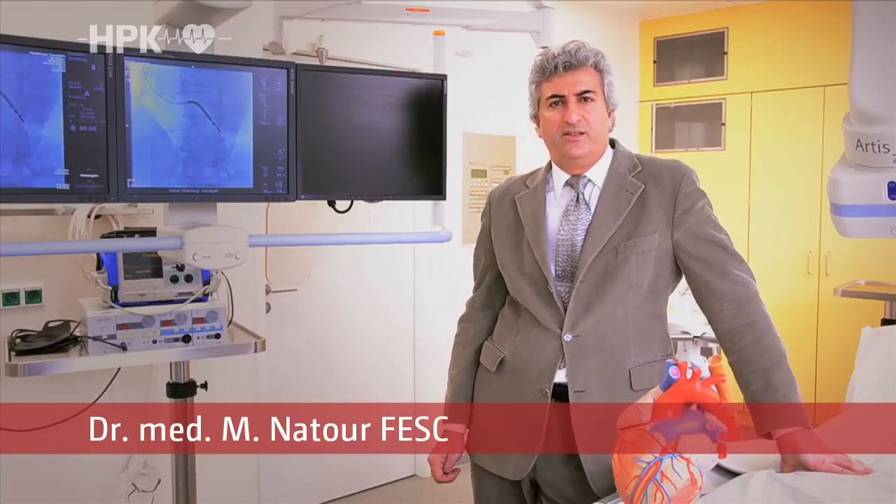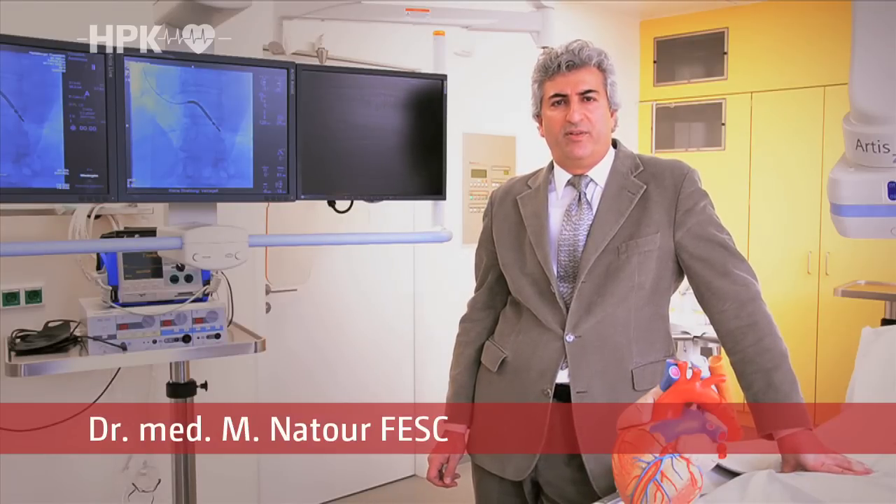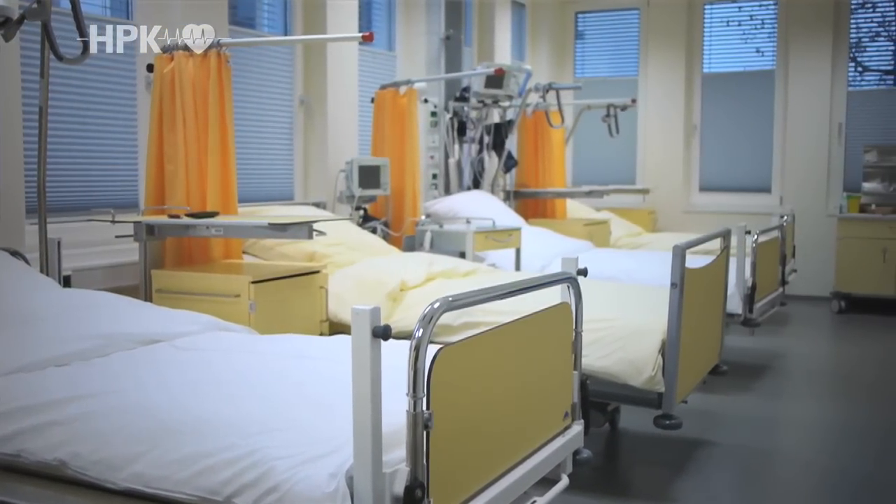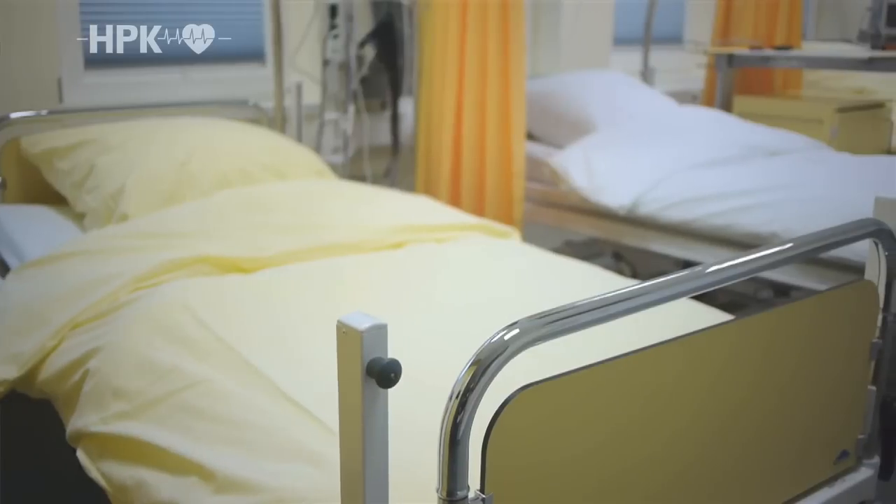After the operation, the patient remains ambulatory or overnight for observation in our clinic. In our intermediate care unit with five beds and in our six single rooms, we ensure that the best possible monitoring takes place even during sleep.